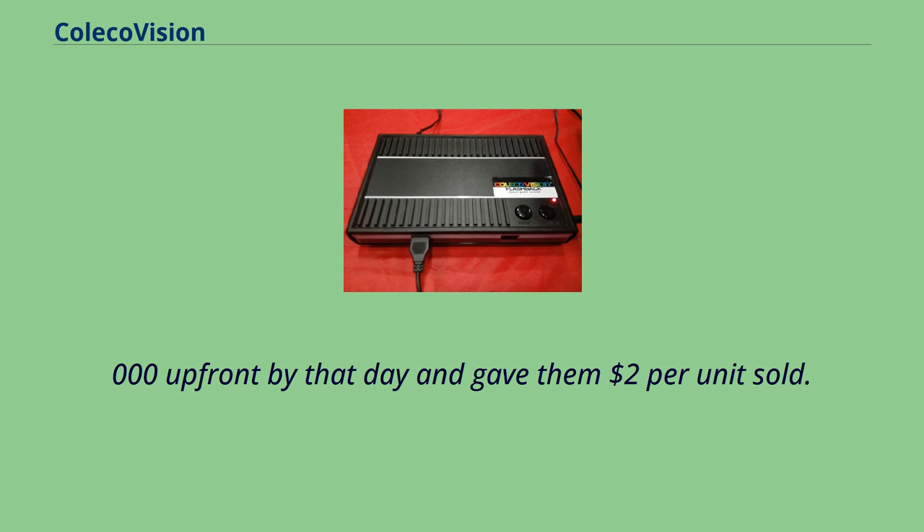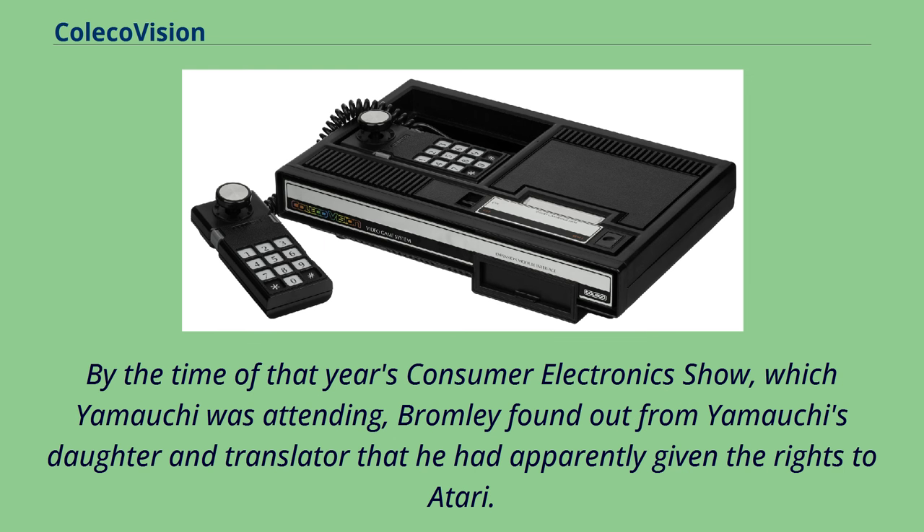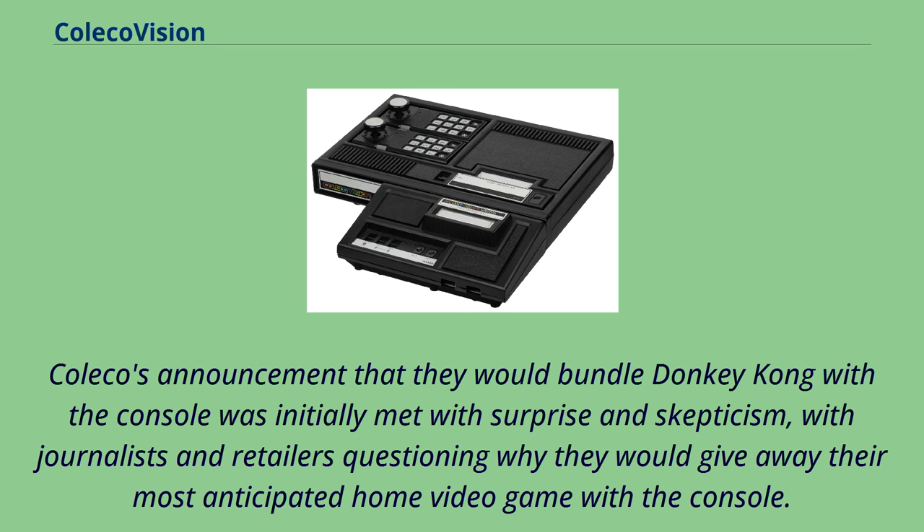Greenberg agreed, though as in Japanese custom, Bromley did not have a formal contract from Nintendo on his return. By the time of that year's Consumer Electronics Show, which Yamauchi was attending, Bromley found out from Yamauchi's daughter and translator that he had apparently given the rights to Atari. With Yamauchi's daughter's help, Bromley was able to commit Yamauchi to sign a formal contract affirming the rights to Coleco. Coleco's announcement that they would bundle Donkey Kong with the console was initially met with surprise and skepticism, with journalists and retailers questioning why they would give away their most anticipated home video game with the console.